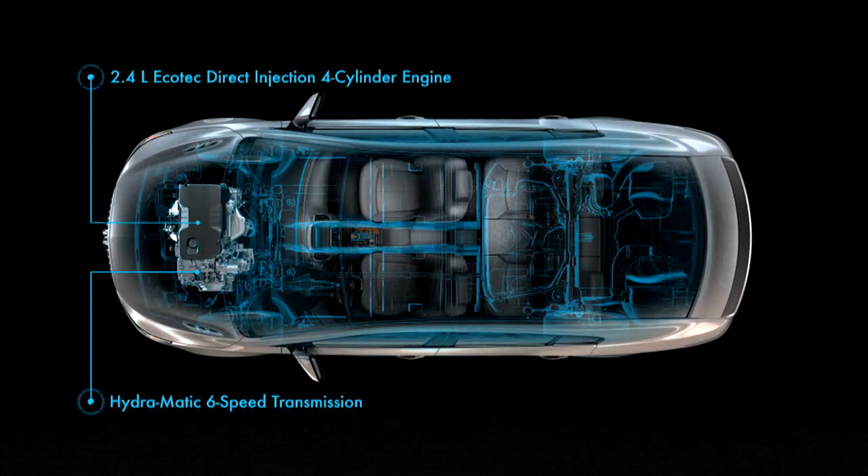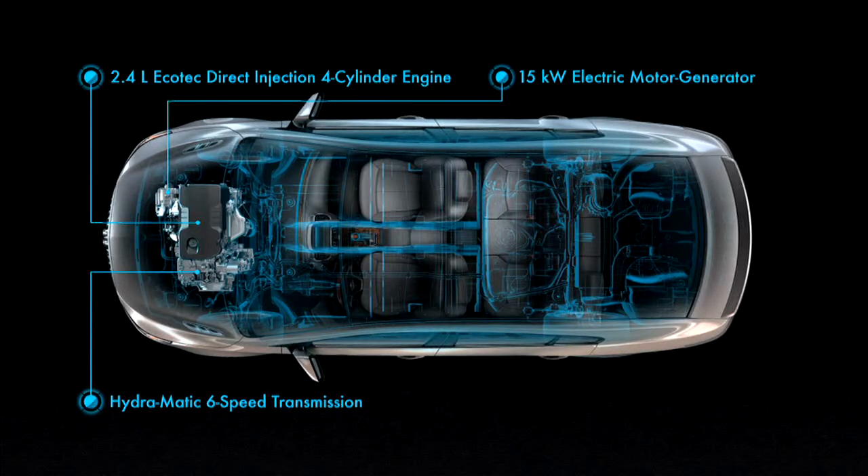The E-Assist package includes a small but powerful electric motor, rated at 15 kilowatts, which replaces the typical alternator found on most engines.